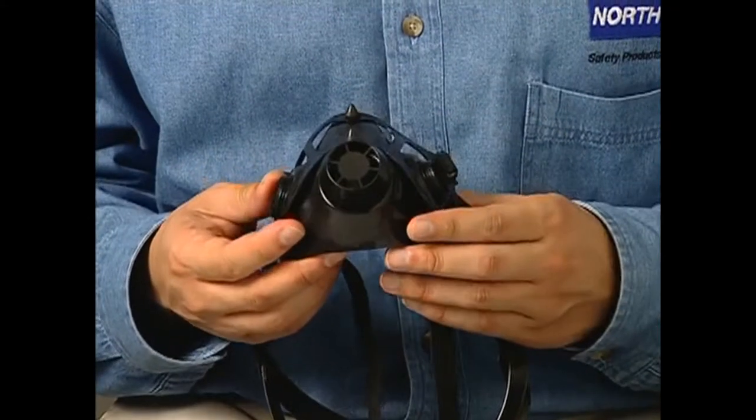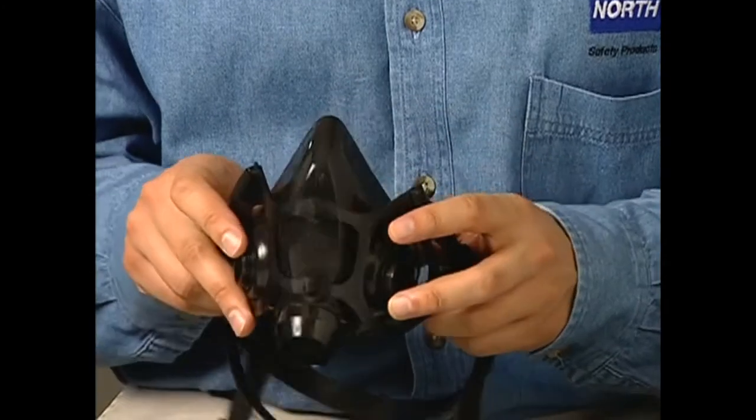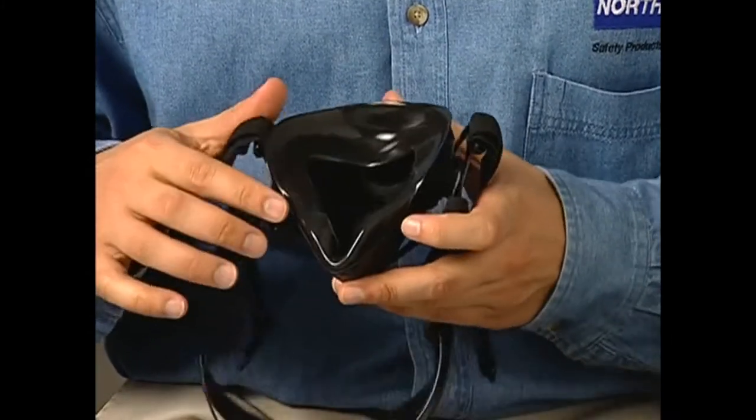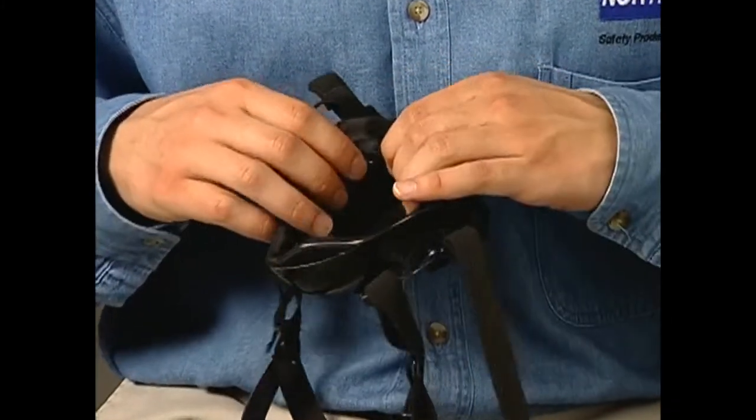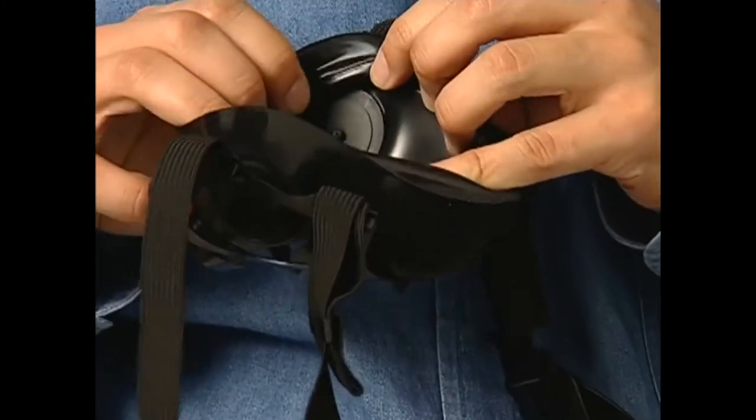Fit testing is one of the key elements in getting the most protection from your North respirator. After that, it's up to you to make sure your North half mask or full face piece respirator is always doing a good job. That means checking it every time you're going to put it on. Take a good look at it — how about the face piece? Any cracks, holes, tears, or wrinkles? Is it dirty? Make sure you've got all the valves — inhalation and exhalation — and that they're clean and flat.